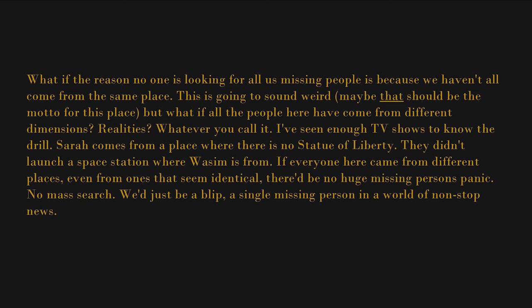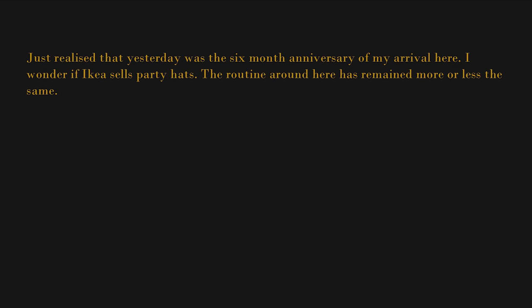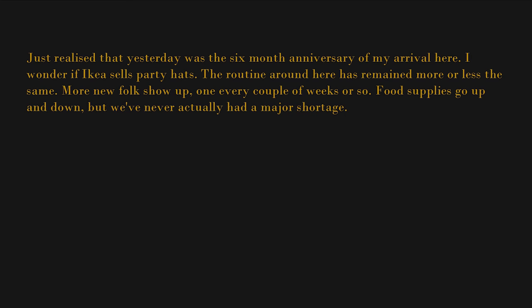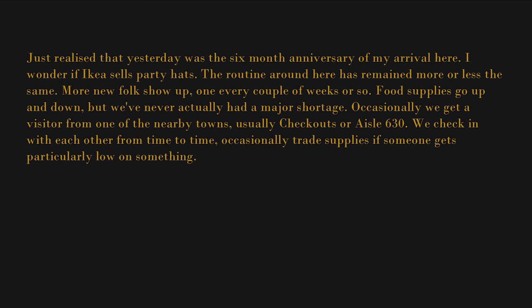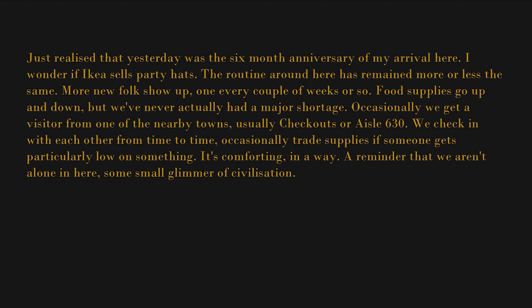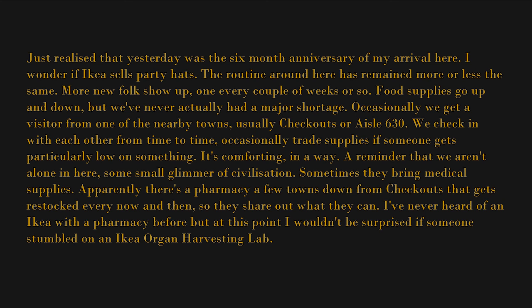Well, that was a fun train of thought. Just realized that yesterday was the six-month anniversary of my arrival here — I wonder if IKEA sells party hats. The routine around here has remained more or less the same. More new folks show up, one every couple of weeks or so. Food supplies go up and down, but we've never actually had a major shortage. Occasionally we get a visitor from one of the nearby towns — usually Checkouts or Aisle 630. We check in with each other from time to time, occasionally trade supplies if someone gets particularly low on something. It's comforting, in a way — a reminder that we aren't alone in here. Sometimes they bring medical supplies; apparently there's a pharmacy a few towns down from Checkouts that gets restocked every now and then.